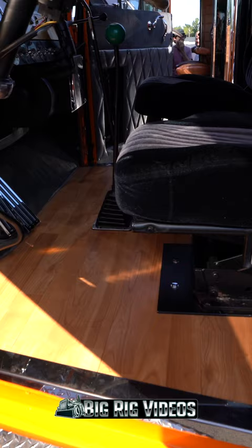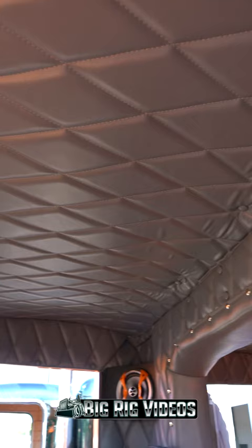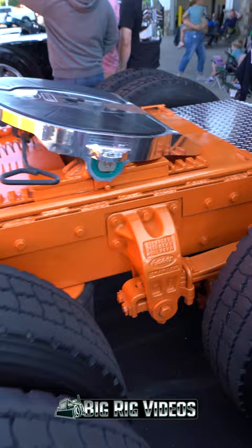It's a '69 Needlenose Peterbilt 358A — the A is for the aluminum frame. It's got a 335 Cummins in it with a 6 and 4 transmission in it. It's got the old flat dash in it, which is a lot different than the 359s I've had.